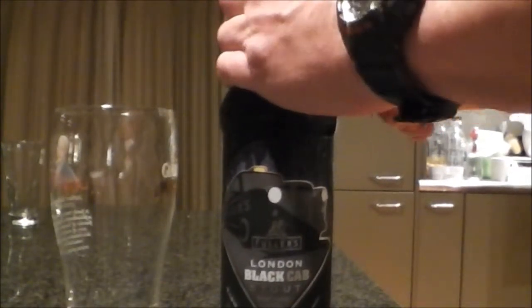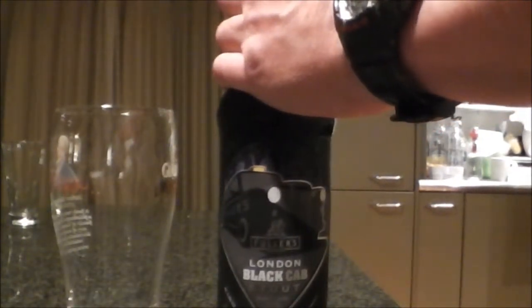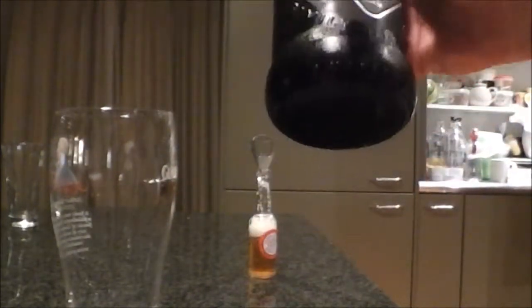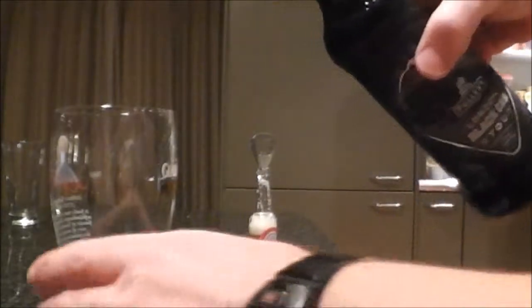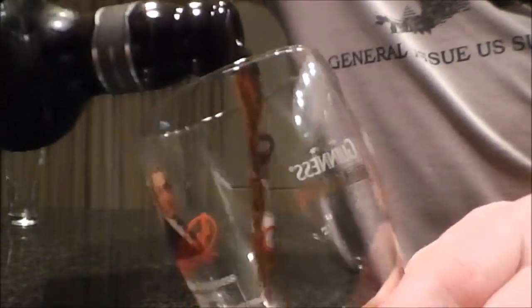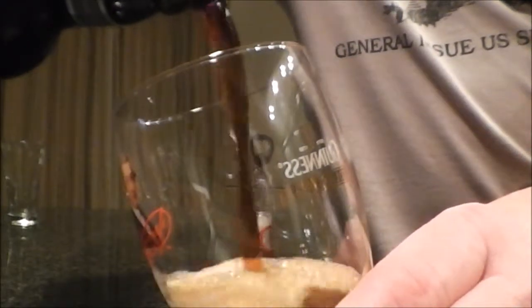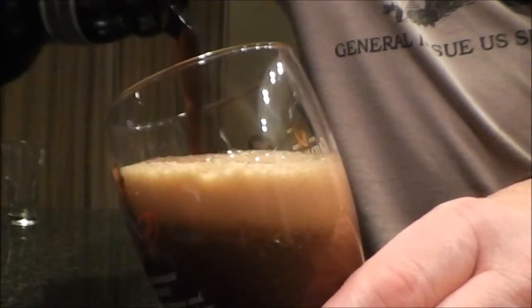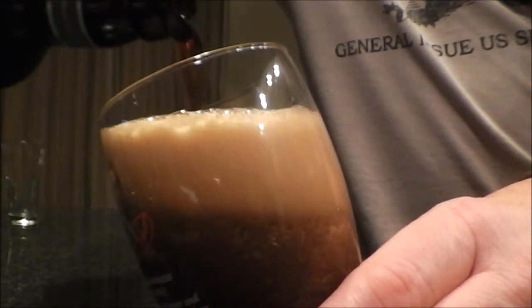Let's crack it open. A little bit of hiss, not much smoke coming off the air. Let's pour this out.